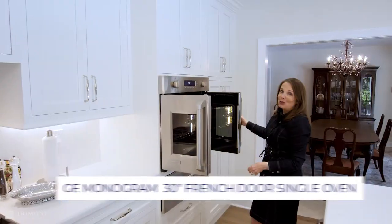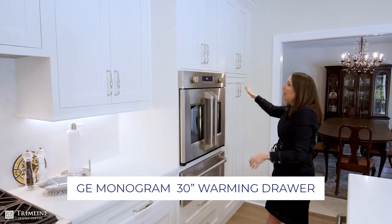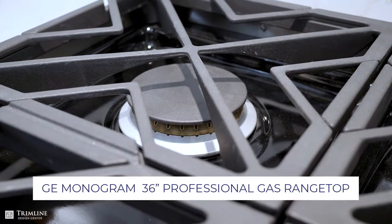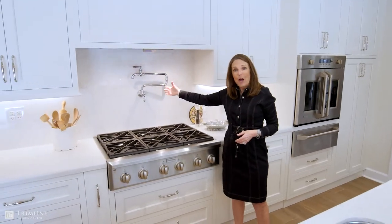It hasn't been used yet so it still looks really good. We also have a warming drawer, a pantry, and for the cooking I have a professional gas cooktop and then directly behind it I have a pot filler.